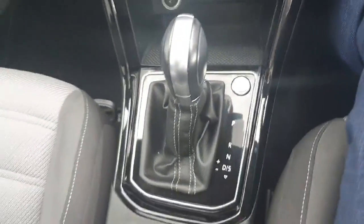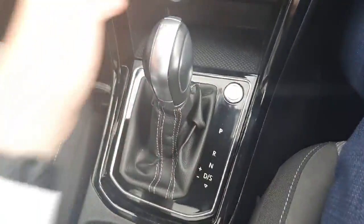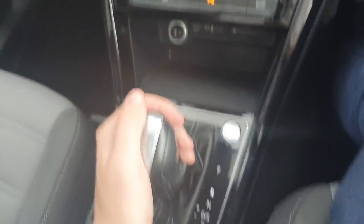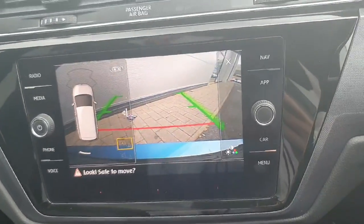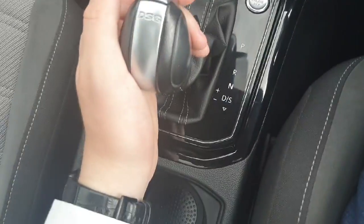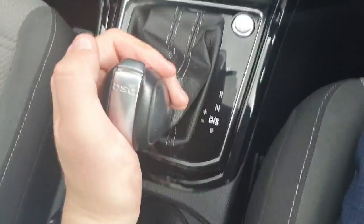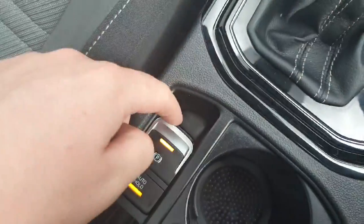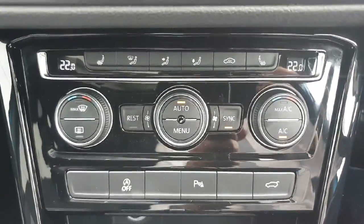Down here we have the automatic gear stick. We have park, reverse — which comes with a reversing camera and rear and front sensors — then neutral, drive, and sport mode. This also comes with a nice parking button, your handbrake, and then the auto hold button which is very handy for hill starts.